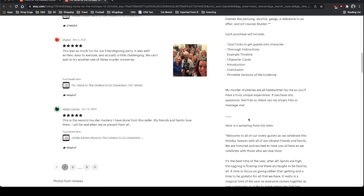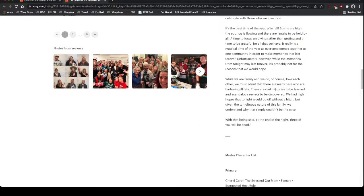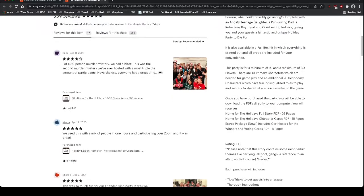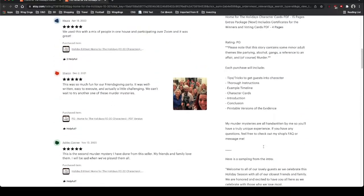Going back to Chelsea's shop: her murder mysteries are all handwritten by her, so you'll have a truly unique experience. If you have any questions, feel free to check out her shop FAQs or message her. She gives a sample of her intro, and I can say that is pretty representative of what it actually was. Looking through all of the reviews, you can see most of them are very, very good, and I would say the same thing.